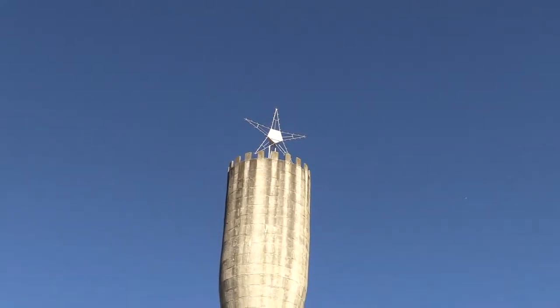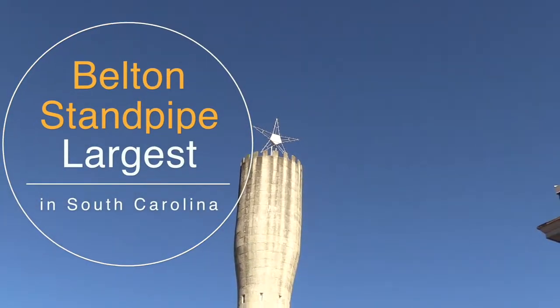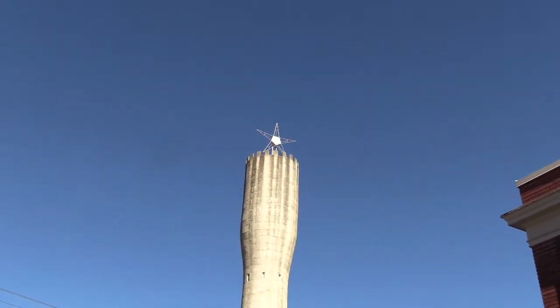The Belton Standpipe is the largest of three standpipes in South Carolina and one of the largest in the country. It was added to the National Historic Register in 1987.